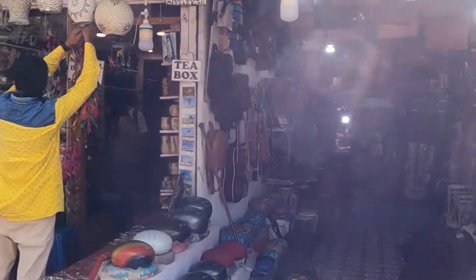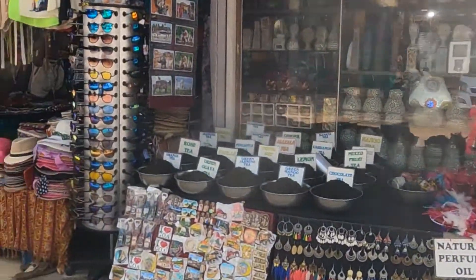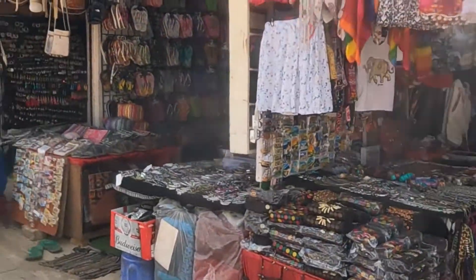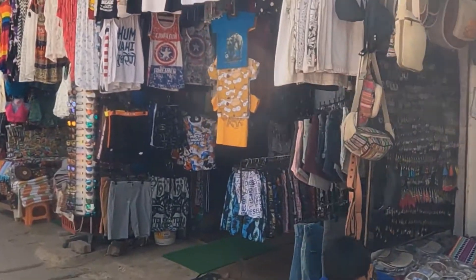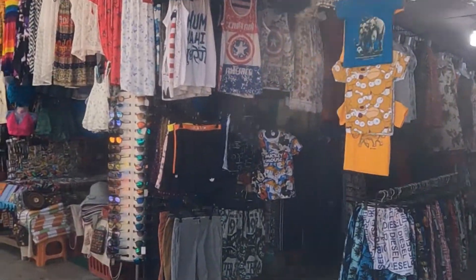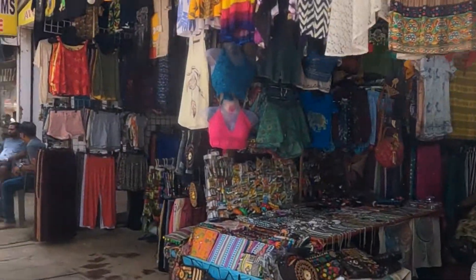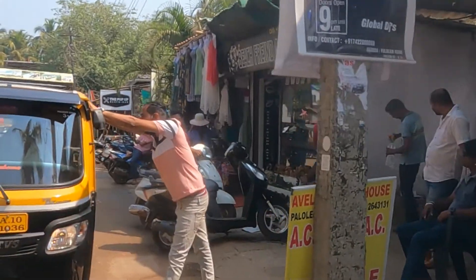All these are clothes shops and this is a musical instrument shop. You can get t-shirts, hippy material, hippy stuff — everything you are going to get over here.